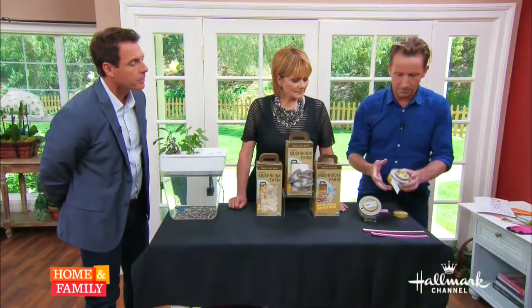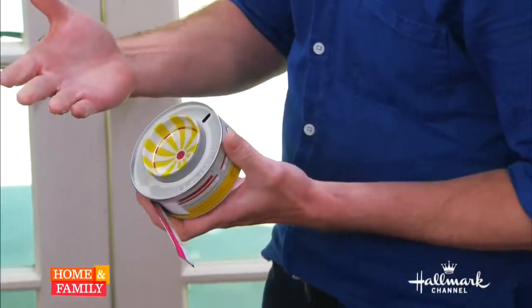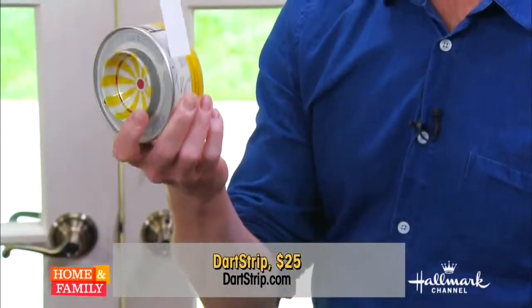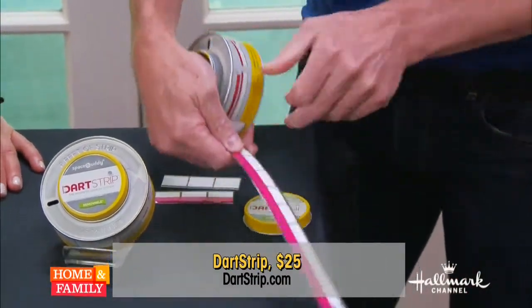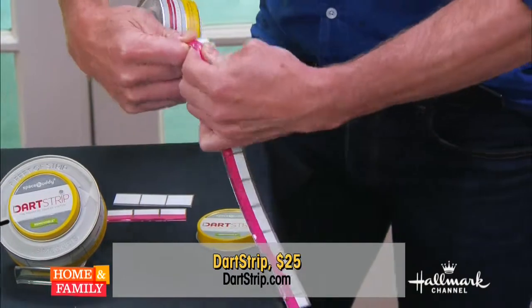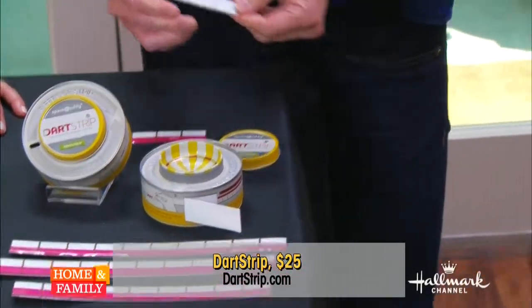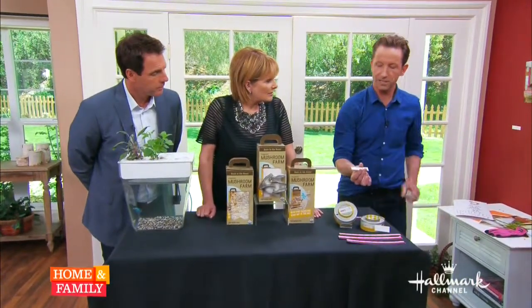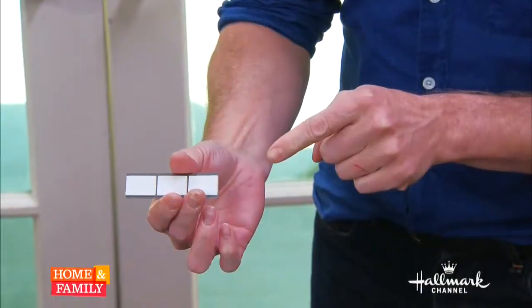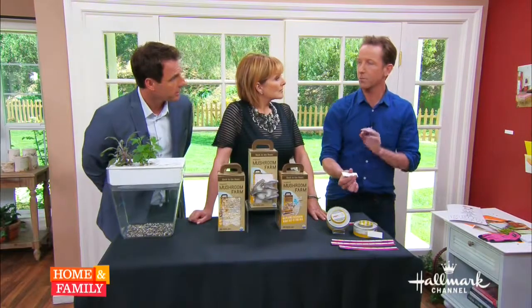This is called the Dart Strip. This is brand new. It's a magnetic display system. It comes in this little can and you just pull it right out, as much as you want. Snap it off. It's metal on this side, adhesive on this side. The adhesive won't hurt your wall — it holds strong but won't damage it. So you can use it in a rental.